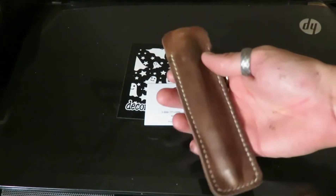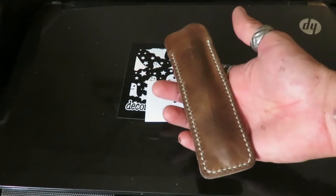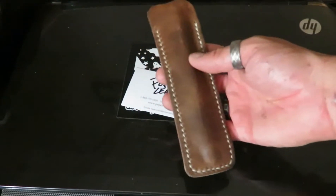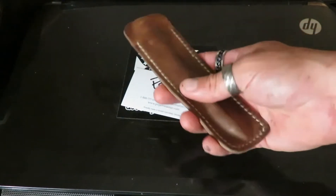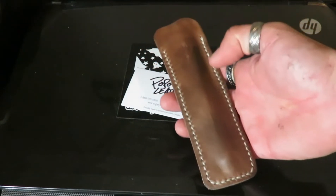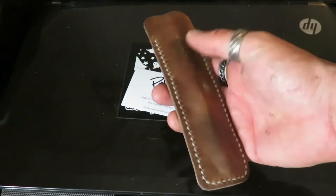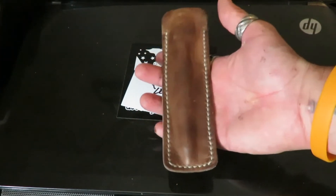I like it being in the pocket because the pen doesn't fall around or anything like that. I love carrying my EDC pen everywhere with me. I love the smell of this — it's real genuine leather, which is what they work with. I really like the look of it. I think it looks really cool.